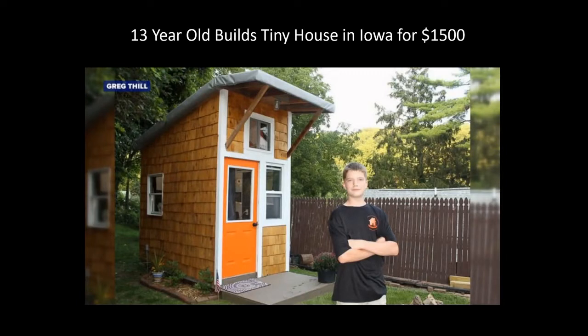I was intrigued by this one. A 13-year-old named Greg Phil from Iowa — his parents live on four acres — proposed to them that he wanted to build a tiny house after seeing one on a television show. He asked if he could build one on the back of the property, and they agreed on the condition that he raised all the money himself, with his dad helping when needed. Through work and bartering, Greg built the tiny house for only $1,500, which got him on several newscasts. He now plans to build another, probably a little bigger.